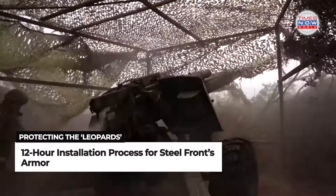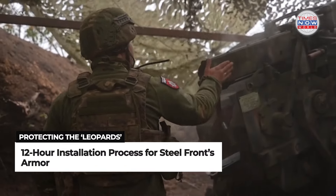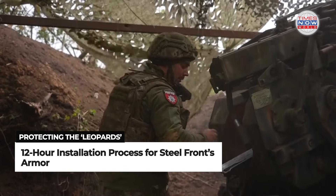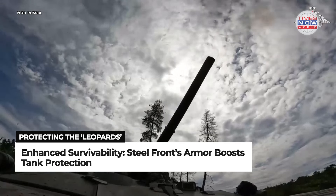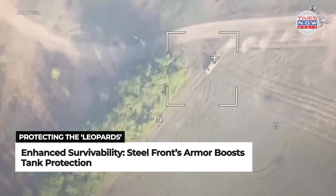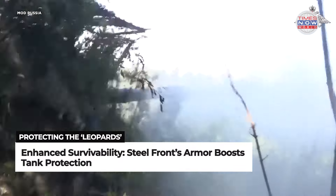The screens are installed at Ukrainian military repair bases, with the process taking approximately 12 hours per vehicle. According to Steel Front, the added armor does not impair the tank's combat performance and is believed to increase its survivability by up to 40%.